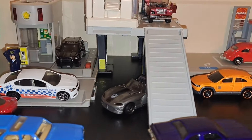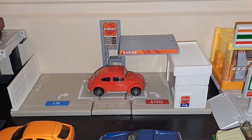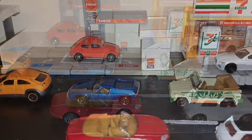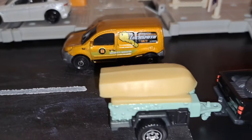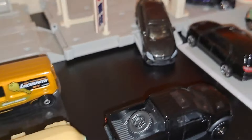No major accidents this week. New Aeneas gas station last week — it's cool. And we got all kinds of Matchbox: a locksmith, and a Ford Raptor with a beach hanger.